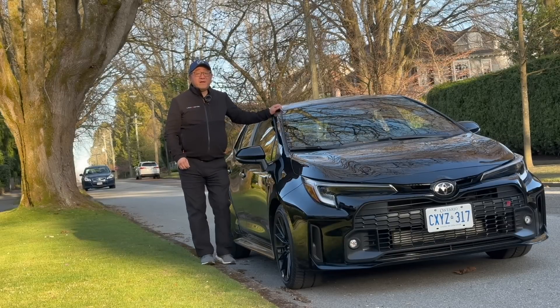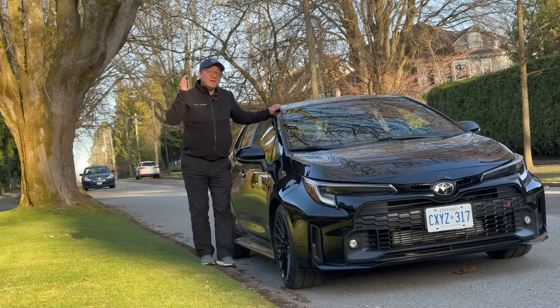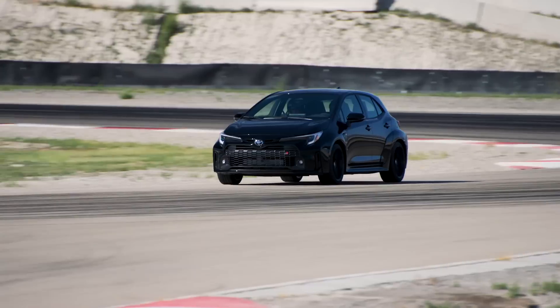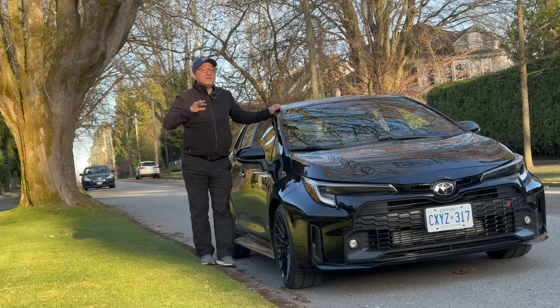Hello everyone, it's David from Automotive Press. As you know, the Toyota GR Corolla is perhaps one of the most exciting cars to ever hit the market from Toyota. We still can't believe that Toyota decided to create a GR Corolla for the North American and the global market.